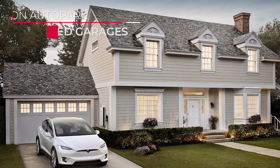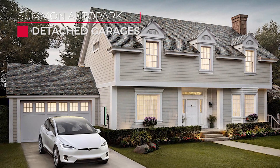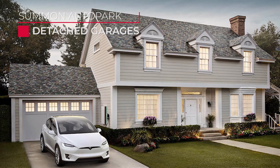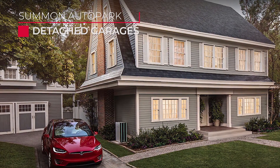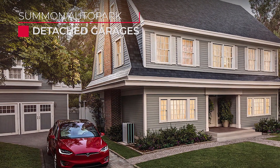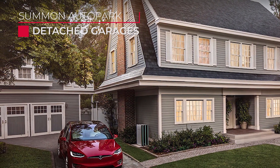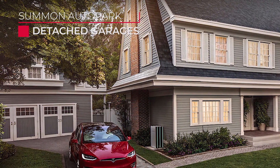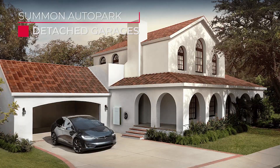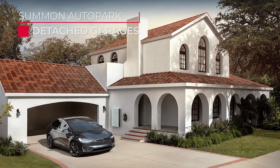The next use case is detached garages. You find yourself dropping your family off or unloading groceries once you get to the house and then having to go back out and park the car in your detached garage. For this use case, in addition to meeting the steepness requirements, there's also a requirement that your driveway needs to be a straight path — no turns or bends allowed with the current iteration of Summon. That should be available with Summon Plus whenever it gets here.